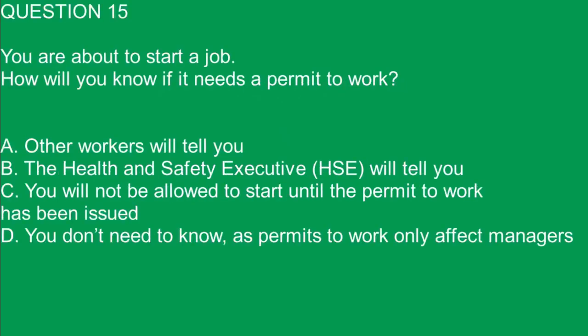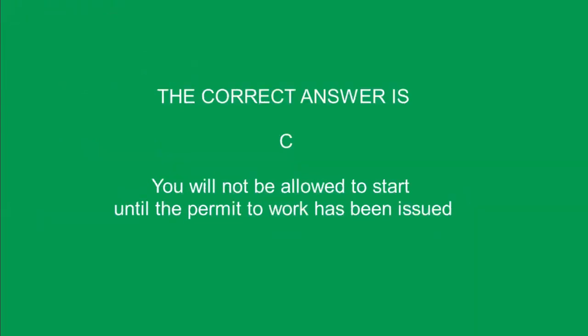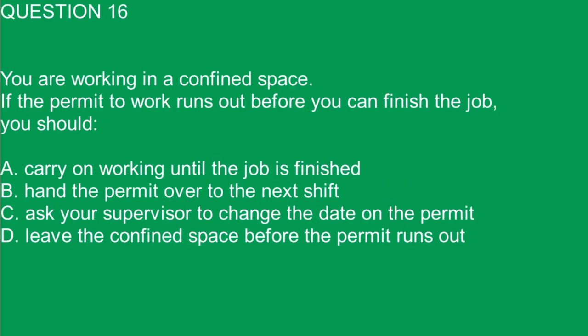Question 15. You are about to start a job. How will you know if it needs a permit to work? A. Other workers will tell you. B. The Health and Safety Executive will tell you. C. You will not be allowed to start until the permit to work has been issued. D. You don't need to know, as permits to work only affect managers. The correct answer is C. You will not be allowed to start until the permit to work has been issued.